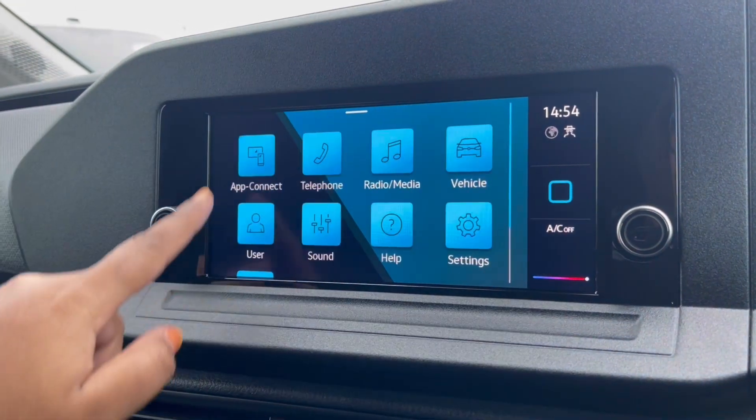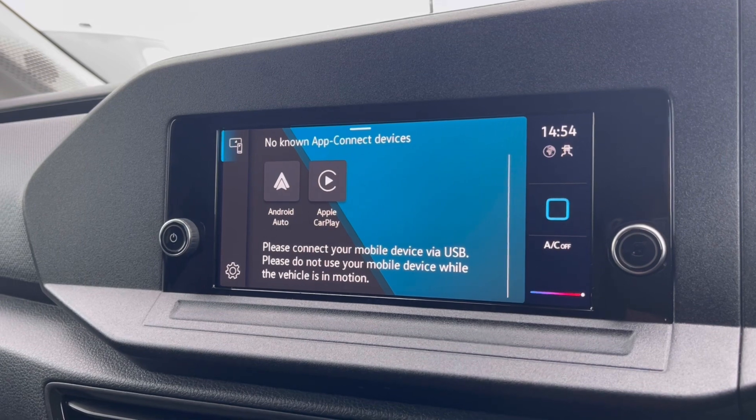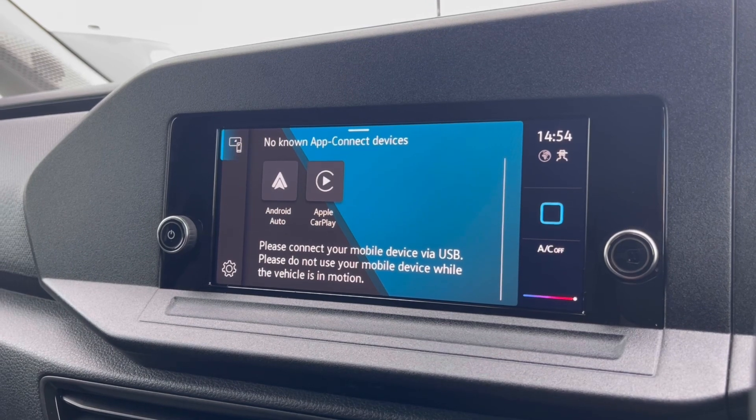Over to the infotainment screen, we have a wide range of options available. Heading to App Connect, this offers Android Auto and Apple CarPlay, allowing us to access driver-safe applications including Spotify, Apple Music, and Google Maps navigation.